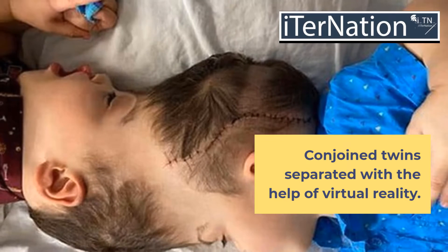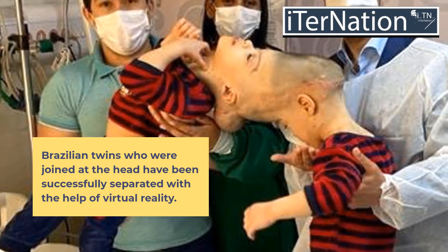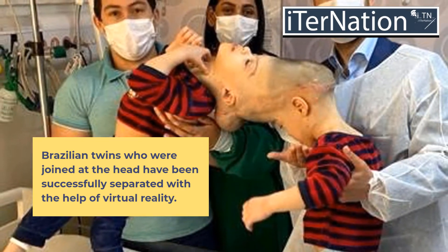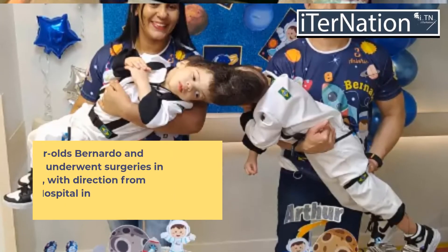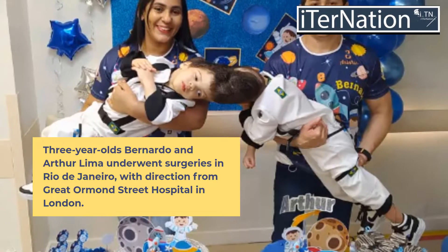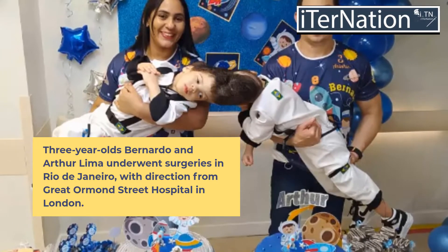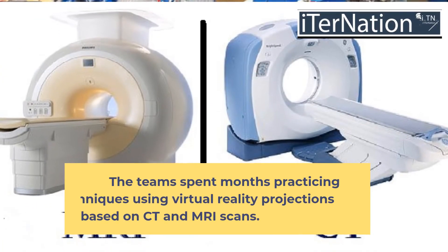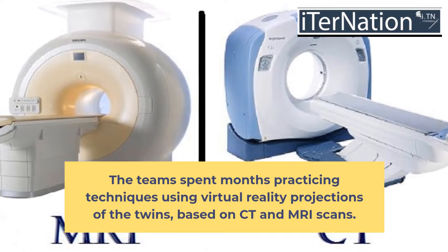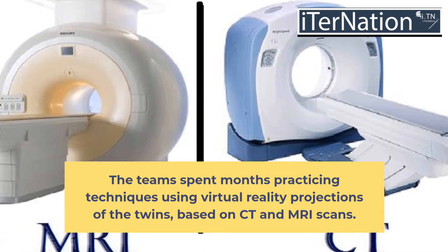Brazilian twins who were joined at the head have been successfully separated with the help of virtual reality. Three-year-olds Bernardo and Arthur Lima underwent surgeries in Rio de Janeiro, with direction from Great Ormond Street Hospital in London. The team spent months practicing techniques using virtual reality projections of the twins, based on CT and MRI scans.